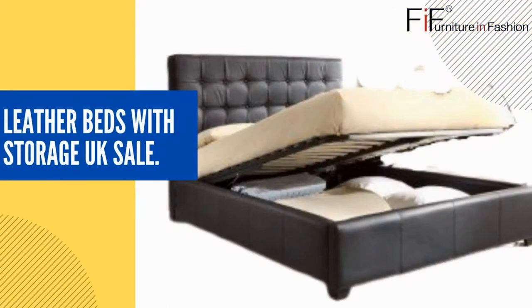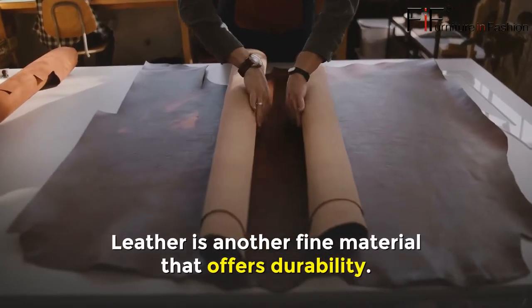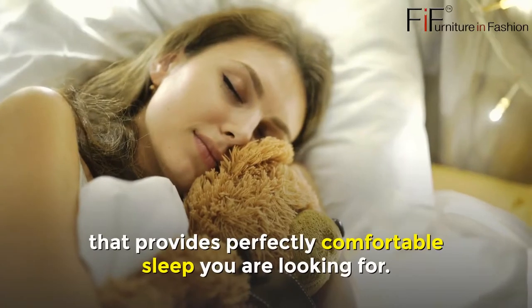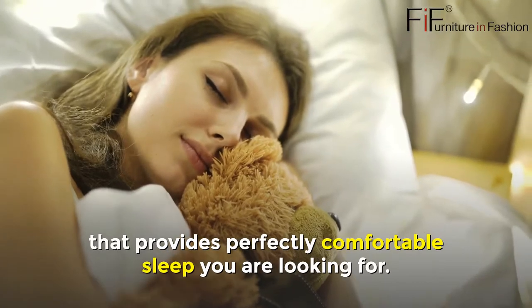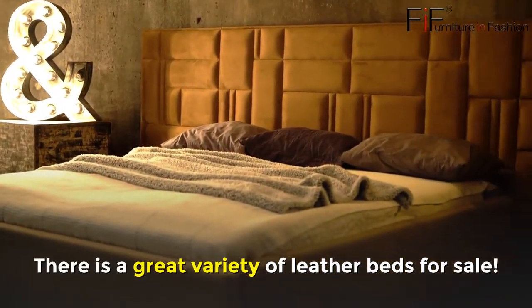Leather Beds with Storage UK Sale. Leather is another fine material that offers durability. In addition, it is a comfortable material that provides the perfectly comfortable sleep you are looking for. There is a great variety of leather beds for sale.